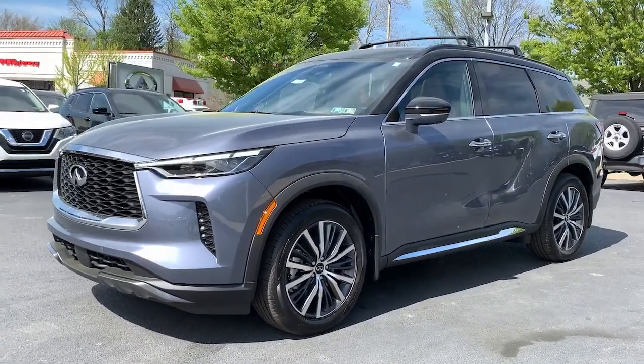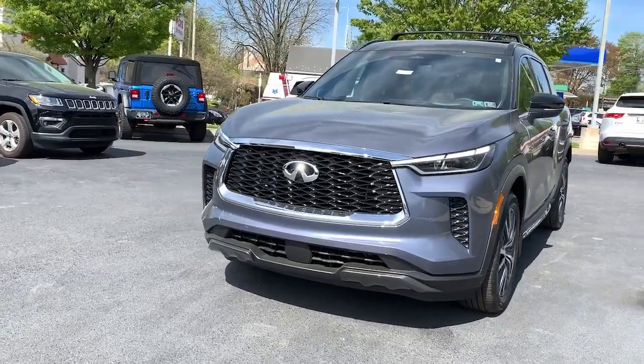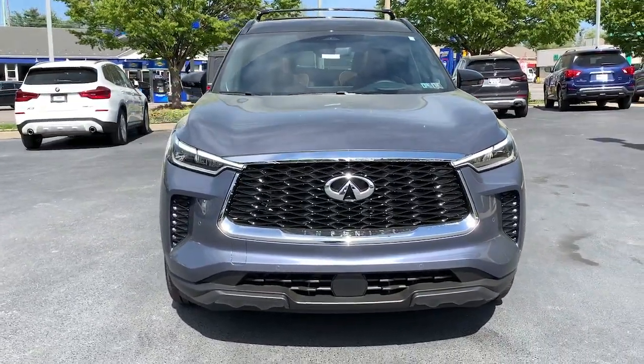Can you see yourself in the 2023 Infiniti QX60? Here's a premium SUV that was designed with your family's comfort in mind.